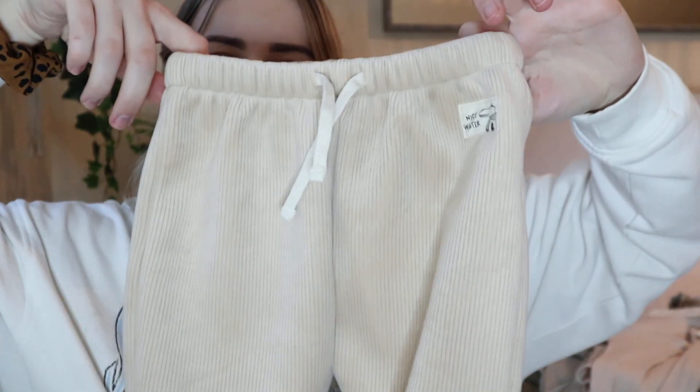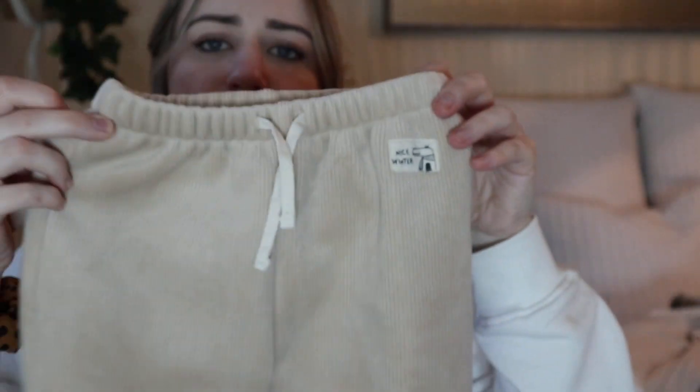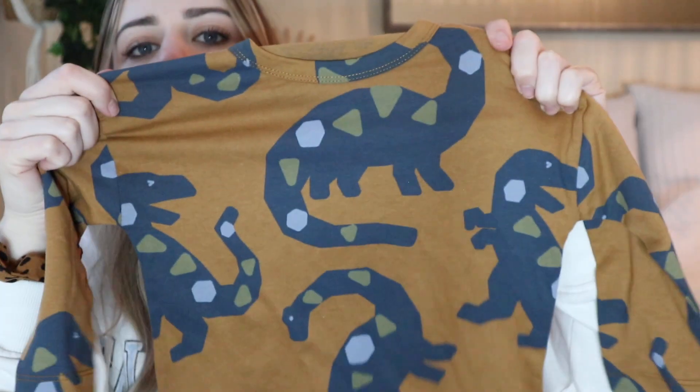These two things I actually got for Christmas for him so I'm not sure of the price, but they are from Zara and I just wanted to show you them as well. We've got these little trousers — so cute — and also this top, which is lovely. They're in 9 to 12 months. If you do like them, they are on the Zara website.